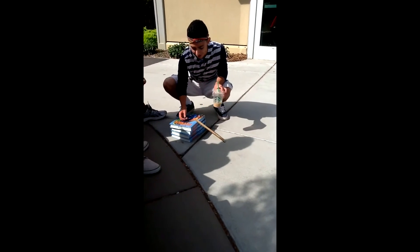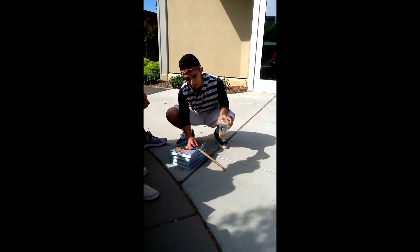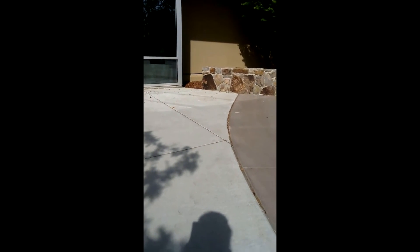We have four books, and we're going to see how far the marble rolls. With more speed, we can conclude that the marble would have gone farther.